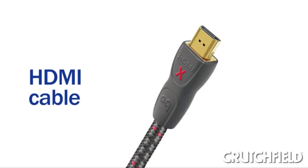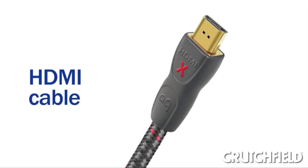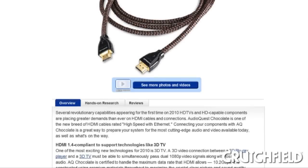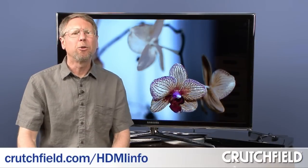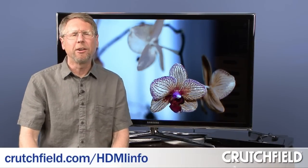To connect a 3D video source component to your 3D TV, you're going to need an HDMI cable. Most recent, good quality HDMI cables should work fine, especially if they're 2 meters or shorter. For longer lengths, you should look for a cable that's designed to handle higher data speeds, because sending 3D video to a 3D TV is almost like sending two 1080p video signals simultaneously. You can visit crutchfield.com/HDMIinfo for more details on HDMI cables.